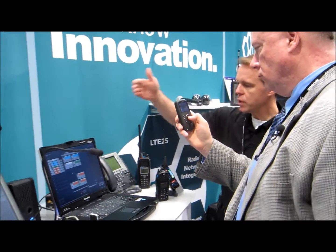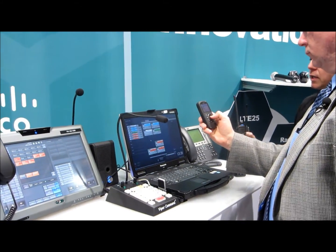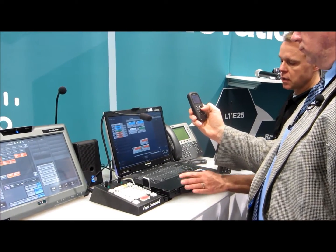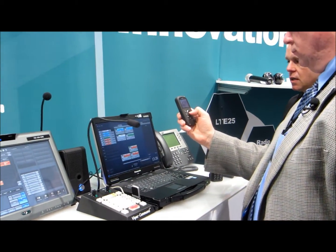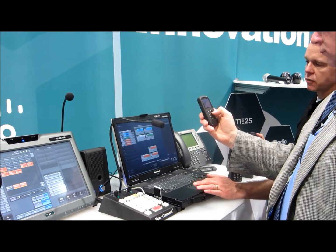On console we have a couple of different resources. One of the resources is a trunk system talk group, and as you can see when I key up on the talk group resource, I'll actually be able to talk out on my digital device and see that RSS talk back in and see it on console, and actually see the unit ID information.